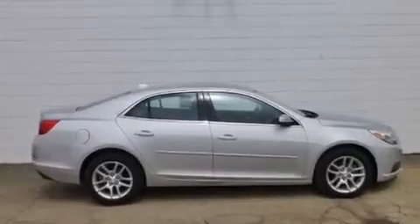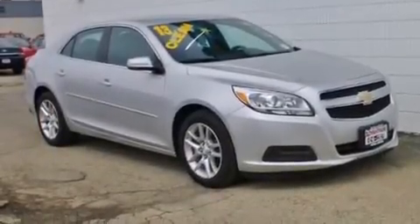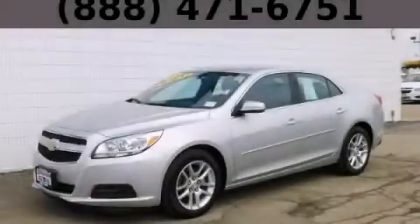With an EPA estimated rating of 34 miles per gallon on the highway, this automobile helps leave money in your pocket where you want it. Stop by today and test drive this automobile for yourself.